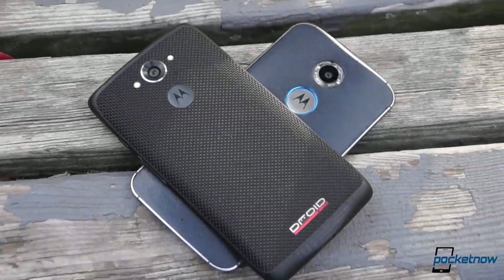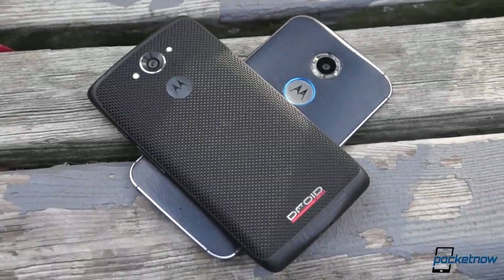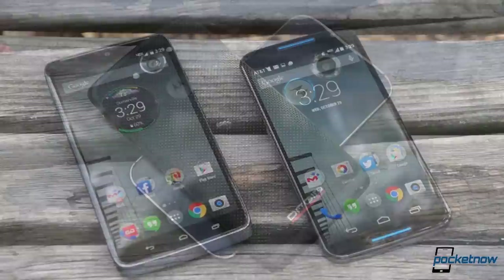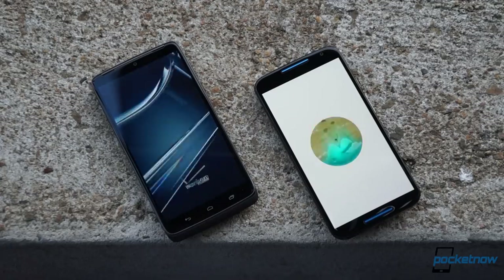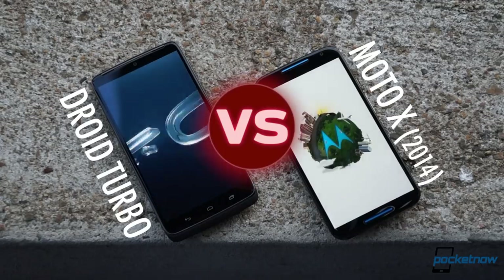Two of the best smartphones you can buy on Verizon Wireless come from the same manufacturer, but their similarities are only software deep. I'm Michael Fisher with Pocketnow, and if you're torn between high-end Motorolas on America's largest network, join us for Droid Turbo vs. Moto X.